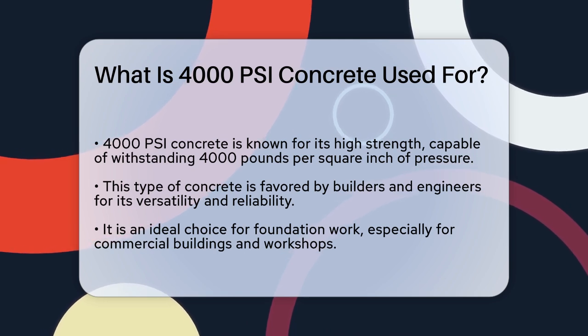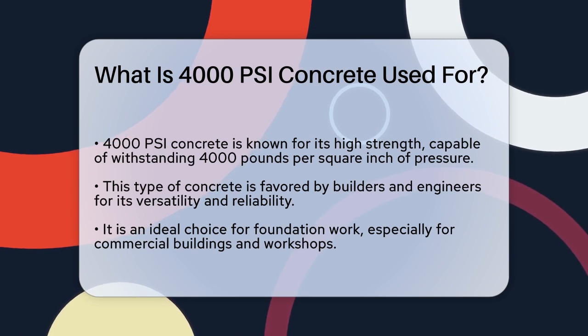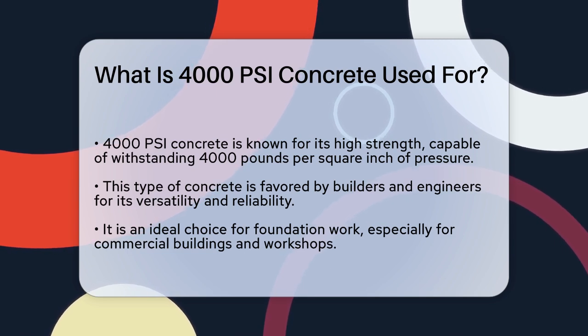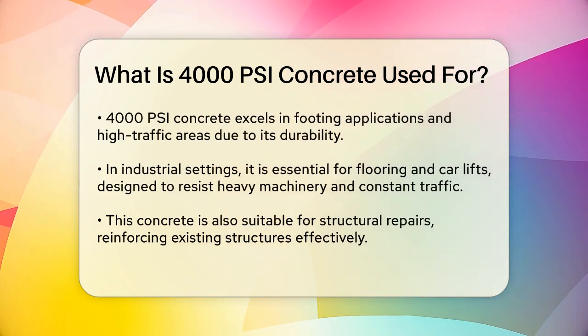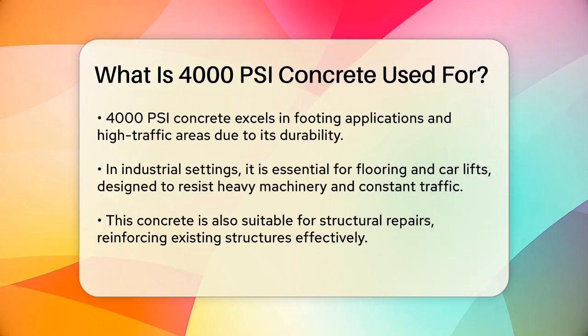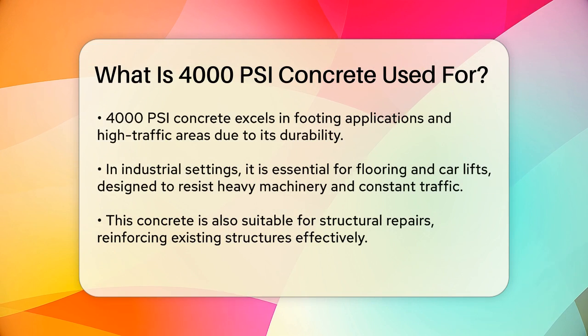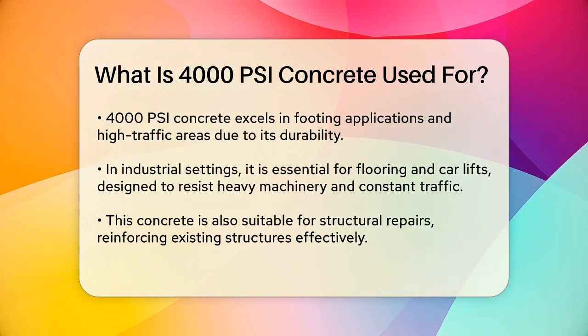When it comes to foundation strength, 4000 PSI concrete is your go-to choice. It's perfect for laying the groundwork for commercial buildings, workshops, and any structure that needs to support heavy loads. This concrete is great for footing applications and high traffic areas because it provides a strong foundation that can handle the weight and wear and tear over time.